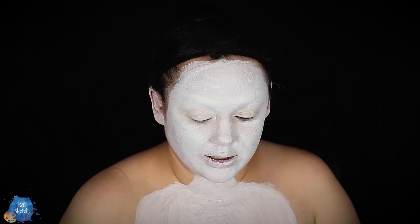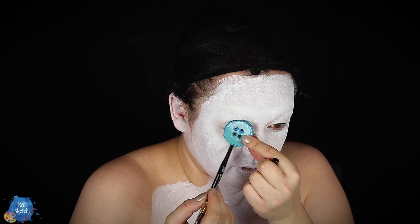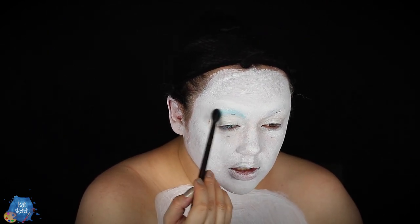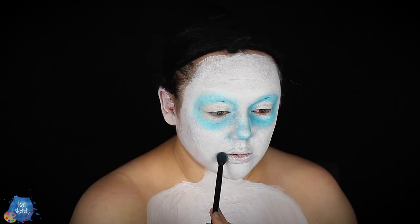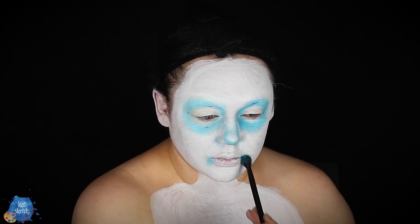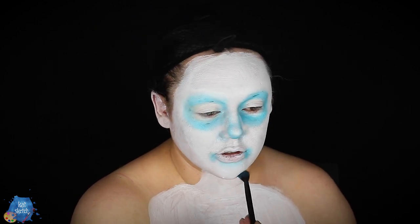I'm going to get my button eyes and draw roughly where they're going to be. This color is called 'Vacay' from the Makeup Revolution Birds of Paradise palette, and I'm going to dust it in to contour around my eyes, the sockets, and right here. We're going to make our mouth look a little sad — really make it pigmented at the corners, on the bottom lip and under the chin.